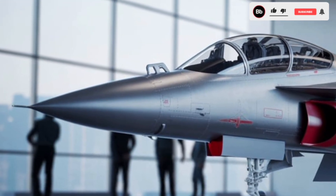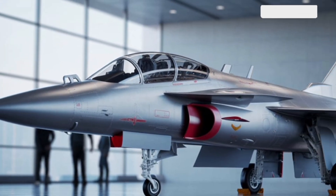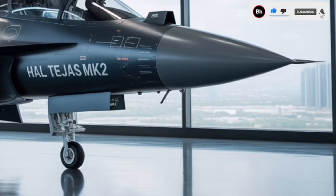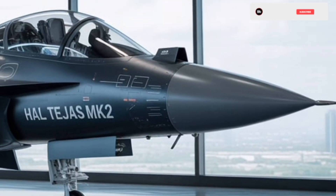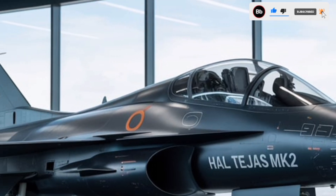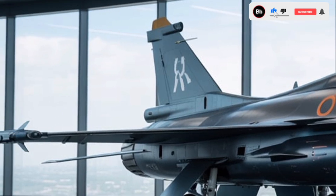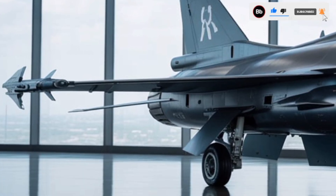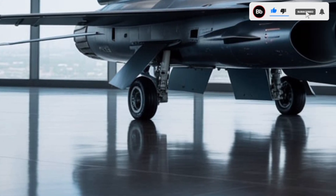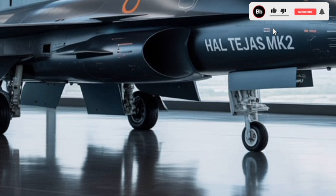The Tejas Mk2 boasts a length of 14.6 meters and a wingspan of 8.5 meters, making it larger than its predecessor, the Tejas Mk1. This increased size allows for a higher payload capacity of 6,500 kilograms and an internal fuel capacity of 3,400 kilograms, enabling extended range and endurance. The aircraft features a tail-less compound delta wing configuration with close-coupled canards, enhancing maneuverability and aerodynamic performance. The use of composite materials and radar-absorbent coatings contributes to a reduced radar cross-section, providing a degree of stealth capability.